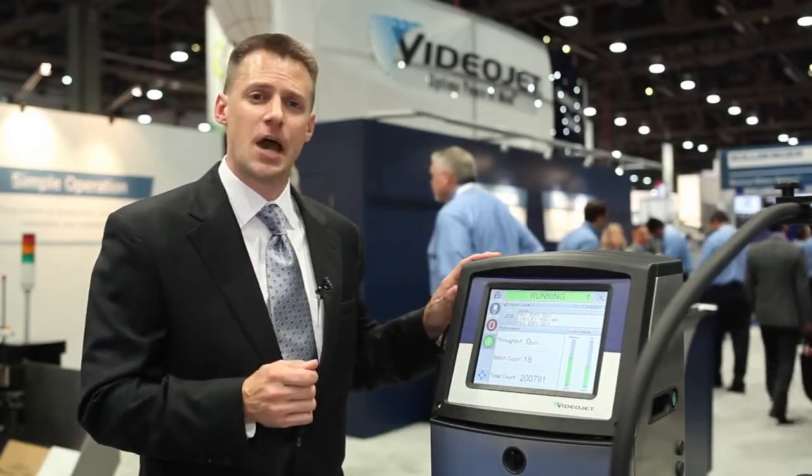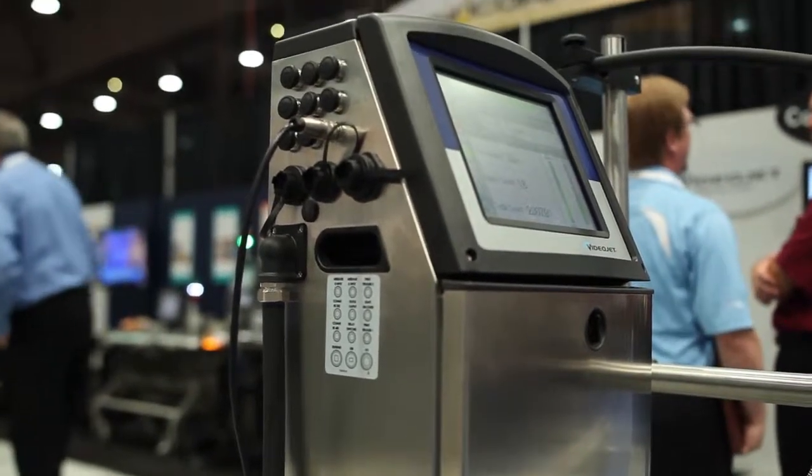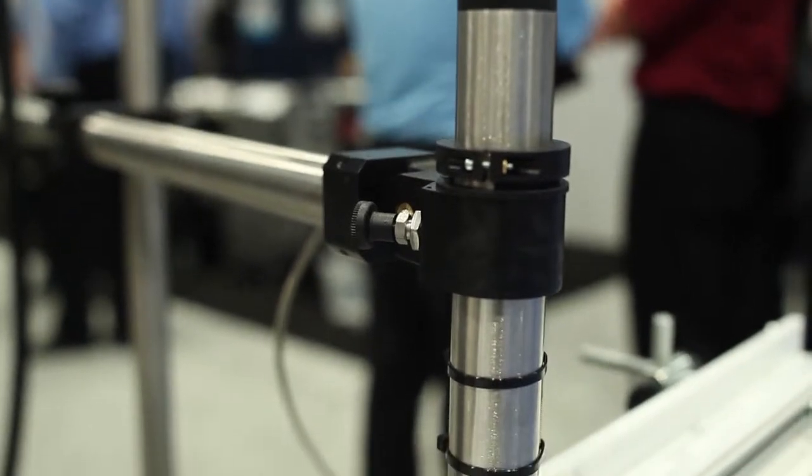VideoJet has long focused on delivering an uptime advantage to our customers. Building on the highly successful 1,000 line, the Ultra High Speed Printer provides an unrivaled level of uptime performance to our customers.